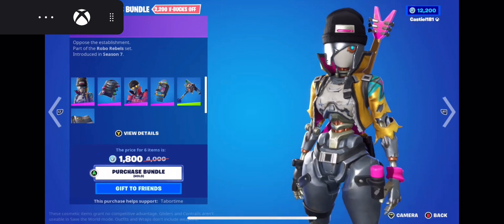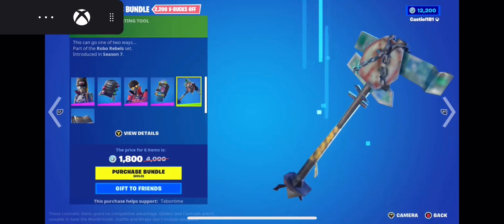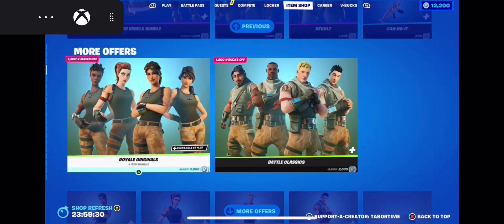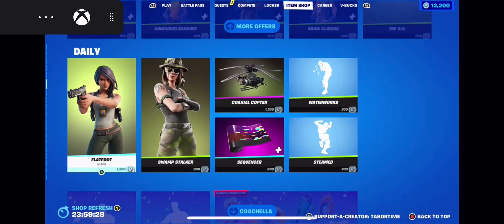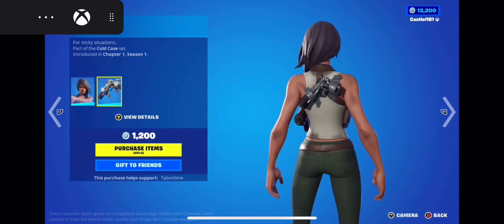Robo Rebels — wow, that one hasn't been here in a while. Got all the skins for it. And then, skipping the defaults — Flat Foot, this is a good skin.